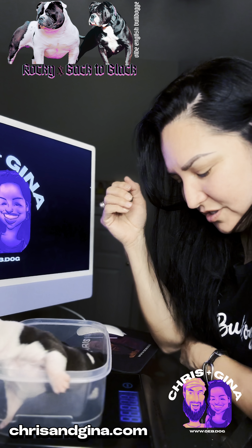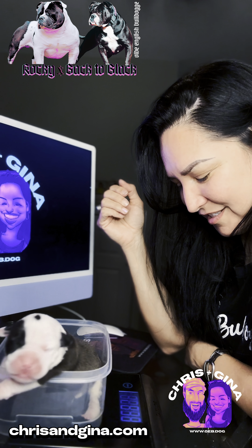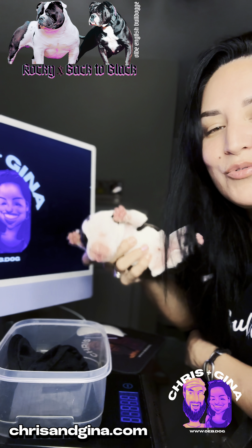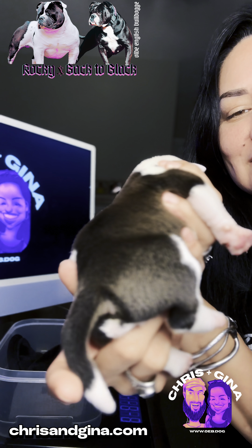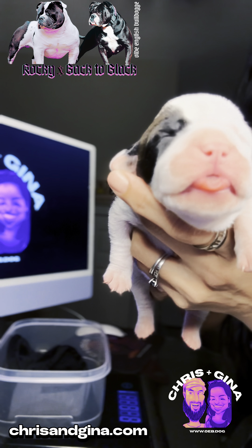Rapture weighs one pound 6.8 ounces and yesterday she weighed one pound 3.6 ounces. We kept her tail — she has a great tail, so we docked a few others. She's the only one with an eye patch.